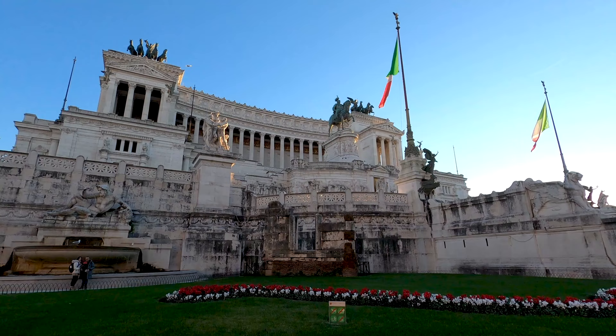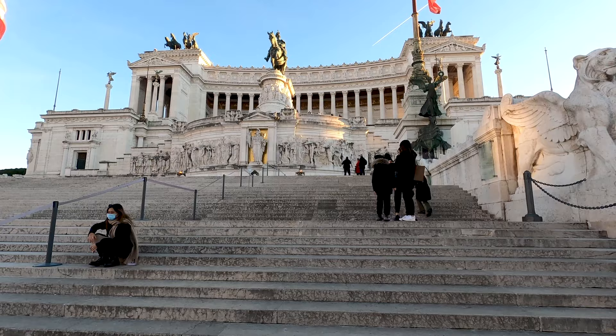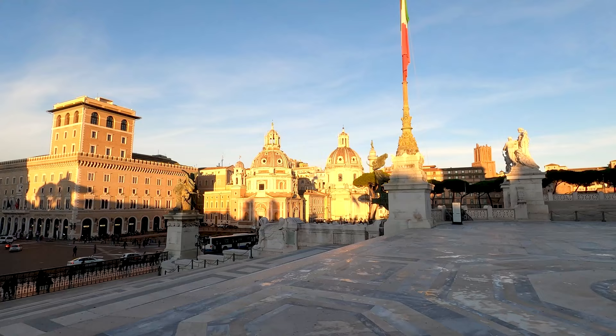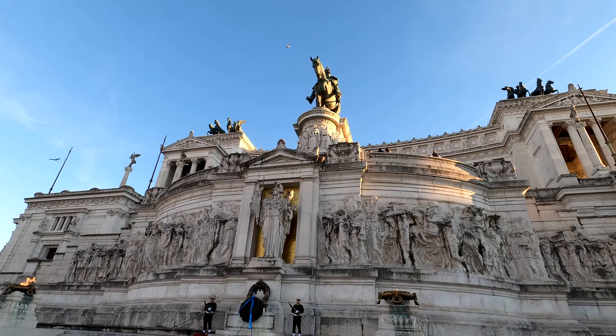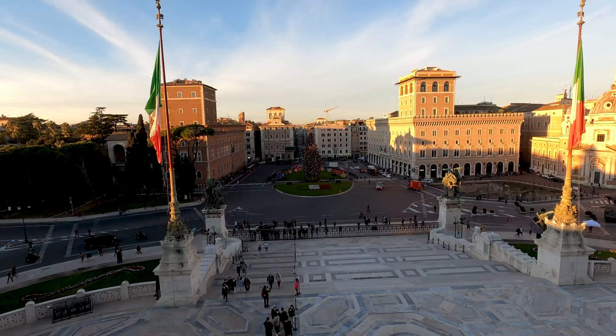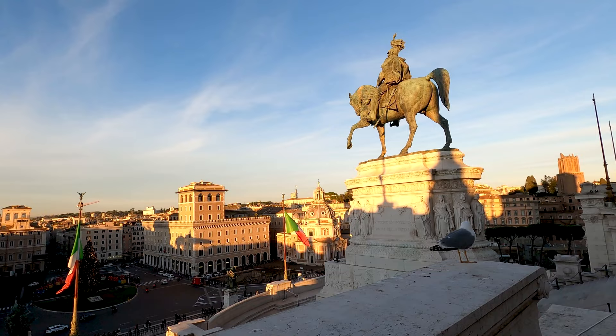The Victor Emanuel II monument was built between 1885 and 1935 to honor Victor Emanuel II, the first king of unified Italy. The monument also holds the tomb of the Italian unknown soldier with an eternal flame, built under the statue of goddess Roma. This is another nice place to visit in the area, especially during the golden hour or sunset, to enjoy some nice views of the city of Rome.